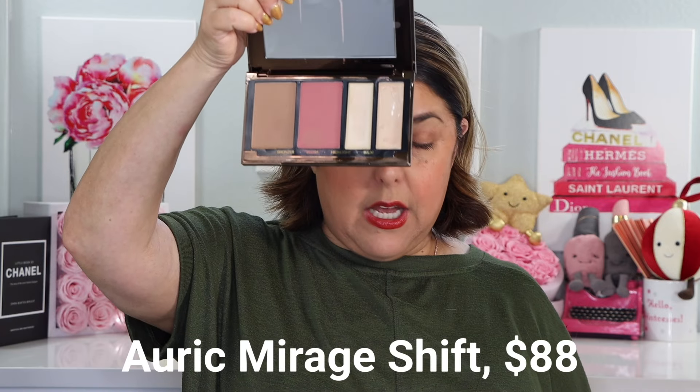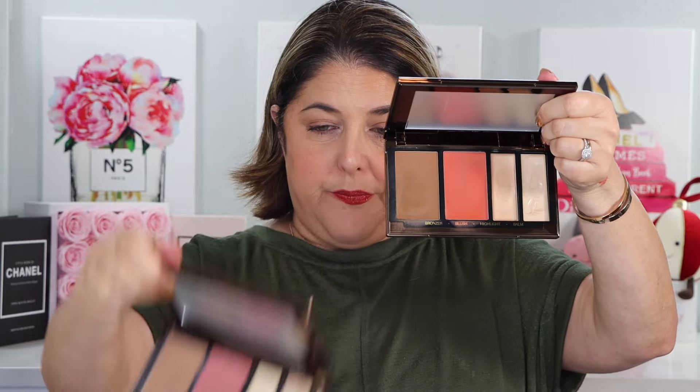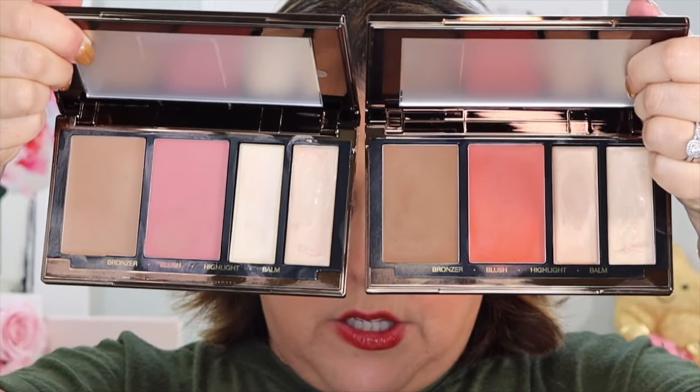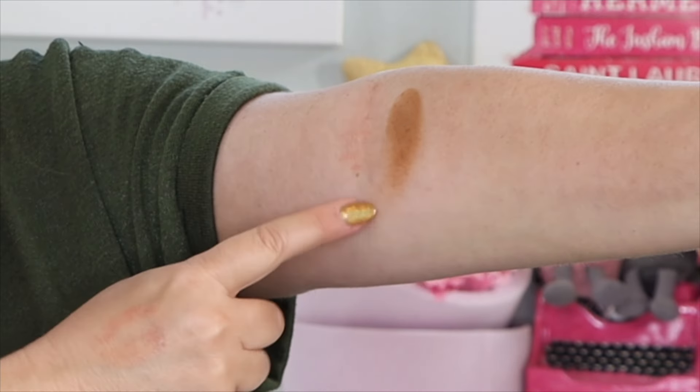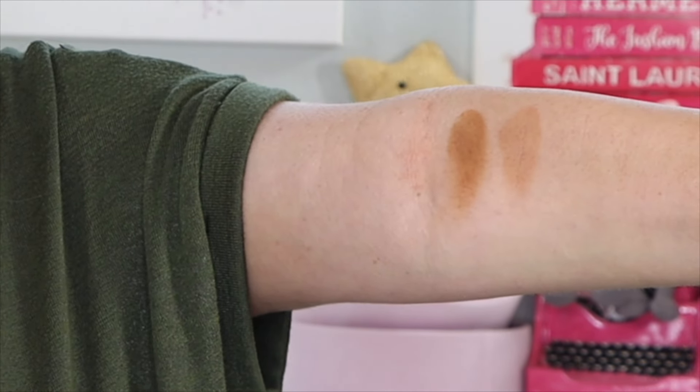I also purchased originally the Auric Mirage Shift in Daybreak, and I loved it. I love a good face palette, and this comes in three colorways. I purchased Daybreak, which is a little light and a little cool for me — I love cool tones, but it's true I don't always look great in them. I had stayed away from the middle palette called High Noon; it looked a little too orange for me. But I went ahead and picked up the High Noon because I liked the Daybreak so much. Here is my original Daybreak and here is the new High Noon — you can see the difference. The bronzer from High Noon next to the bronzer from Daybreak — what a difference.